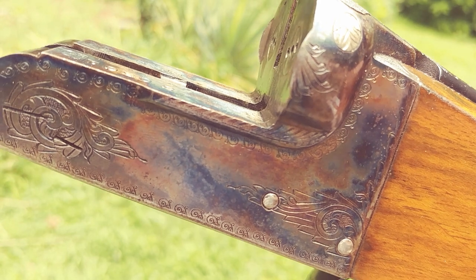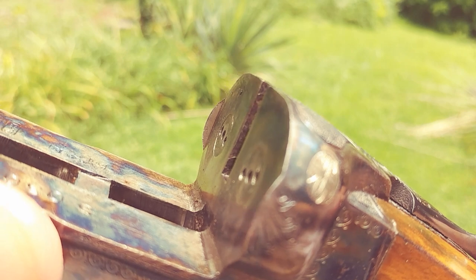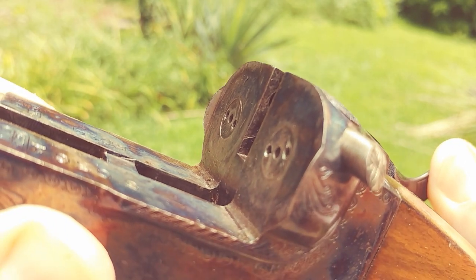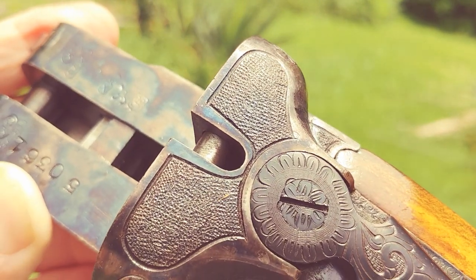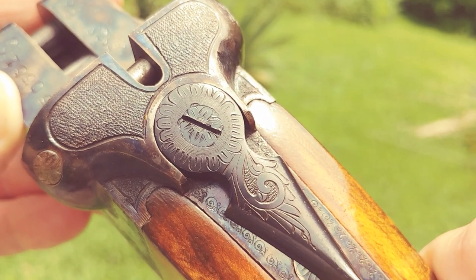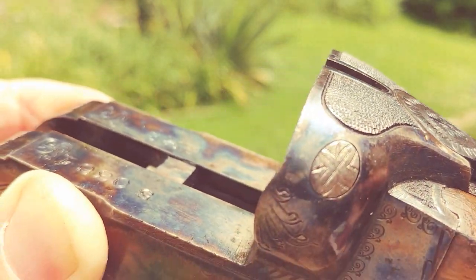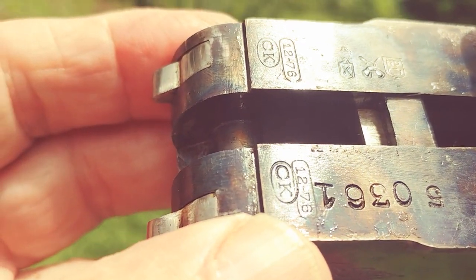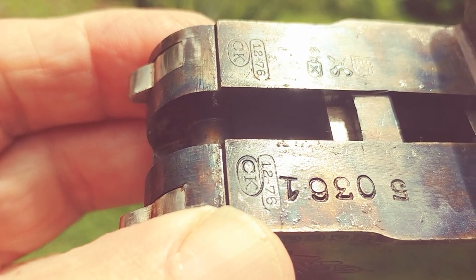You can see it's dressed up nice. I'm trying to give you a good picture of the cross bolt. I think the manufacturer's date on this is 12 of 76 — I'm not absolutely sure, I've done a lot of research.